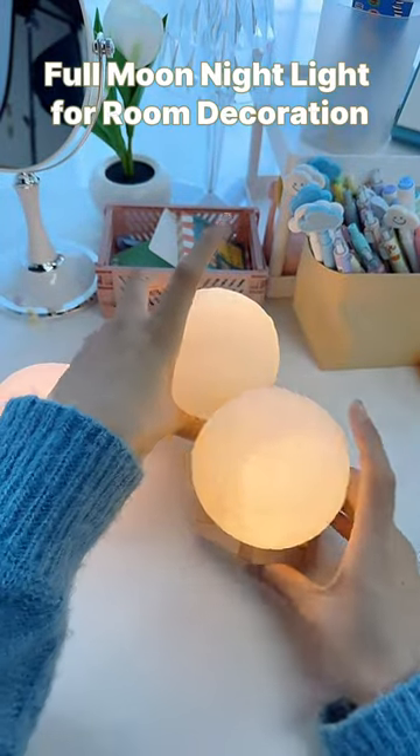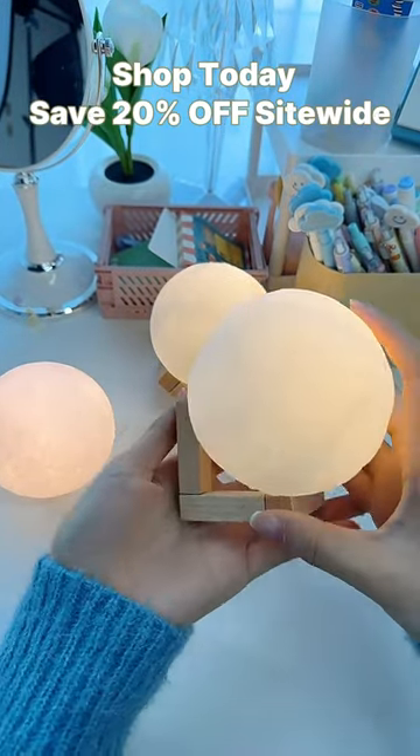Full Moon Night Light for room decoration — shop today and save 20% off site-wide now.